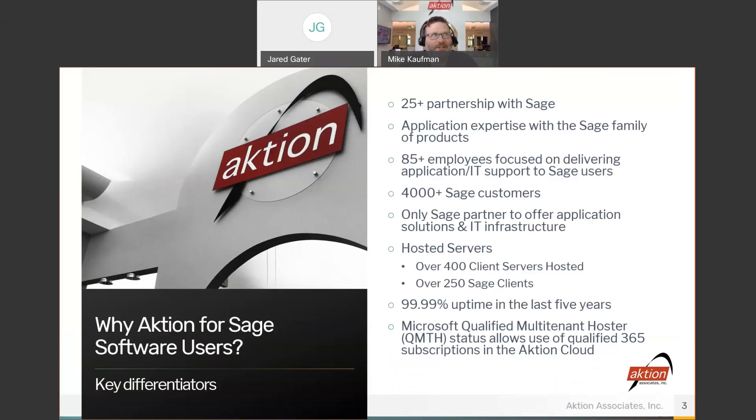Why Action? A big reason that customers choose to host with Action is that we've been working with Sage for over 25 years. As a result, we have a huge team of folks that really know the Sage products very well. 85-plus percent of the Action staff are focused on delivering Sage solutions, both on the software side and on the infrastructure and deployment side.